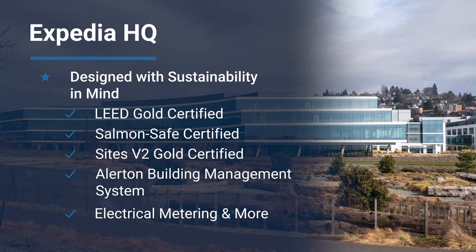ATS provided the facility with an integrated building automation system that gives the facility operators campus-wide control of the central utility plant, boilers, chillers, electrical metering, and much more.